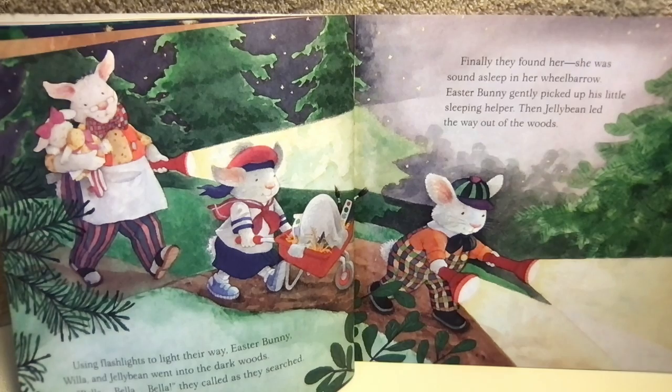Using flashlights to light their way, Easter Bunny, Willa, and Jelly Bean went into the dark woods. "Bella! Bella! Bella!" they called as they searched. Finally, they found her. She was sound asleep in her wheelbarrow. Easter Bunny gently picked up his little sleeping helper. Then Jelly Bean led the way out of the woods.